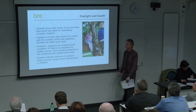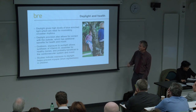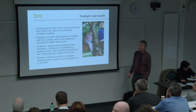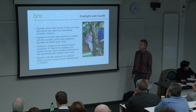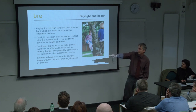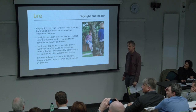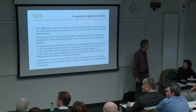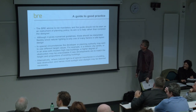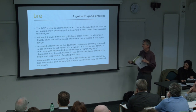That's partly because of the debate about daylight and health, with recent findings on the effects of daylight on people's health - modulating circadian rhythms, contact with the outside with benefits for health and mood, synthesis of vitamin D essential for healthy bones, and evidence that exposure to daylight can actually help prevent short-sightedness in children. The BRE advice is not mandatory, not hard and fast - it gives numerical guidelines which should be interpreted flexibly, and the developer or planning authority may wish to use different target values.